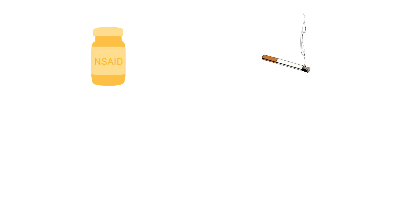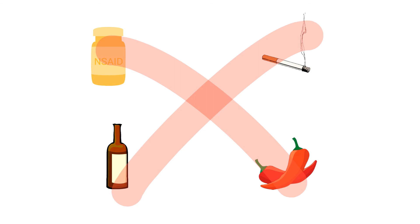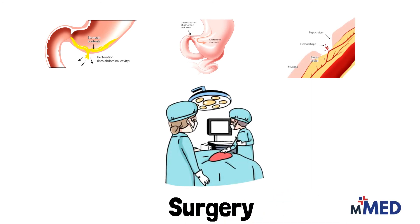Apart from that, limiting the long-term use of NSAIDs, smoking, alcohol, and spicy foods are general measures of controlling peptic ulcer disease. In the case of complications like perforation, obstruction, and bleeding, surgery is the way to go.